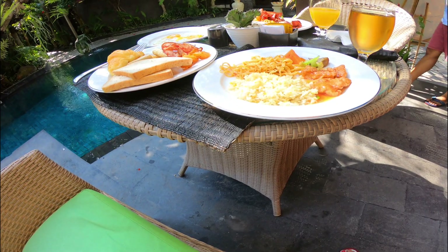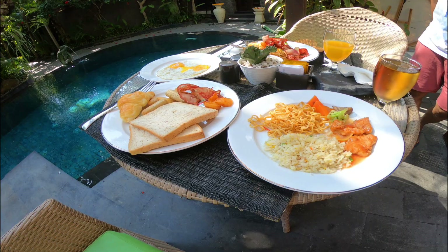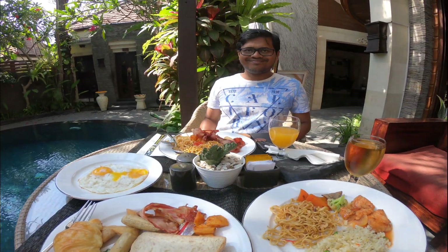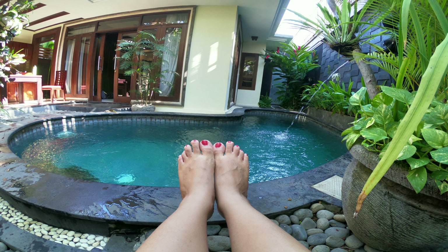After taking breakfast, we spent some quality time and checked out. So this ends today's Bali vlog number three. We will come back soon with our next Bali vlog. Thank you all for watching.